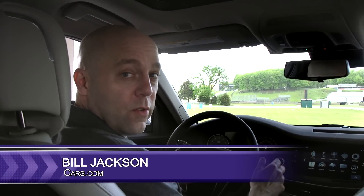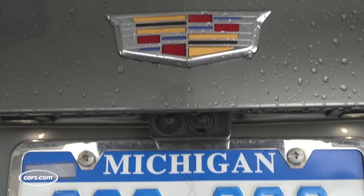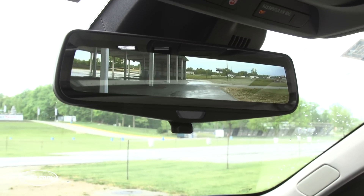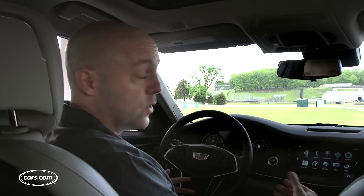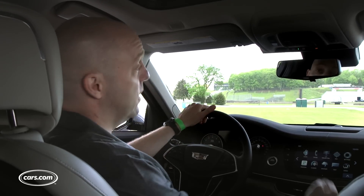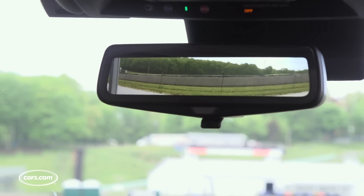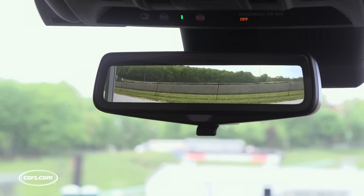Cadillac is trying out a new rearview camera mirror. Instead of just a traditional backup camera, they have a full-time camera dedicated to a rear view. The way the system works is pretty neat — you have it set as a normal mirror, and when you want to turn on the camera view, you flip it just like you would a day-night switch.